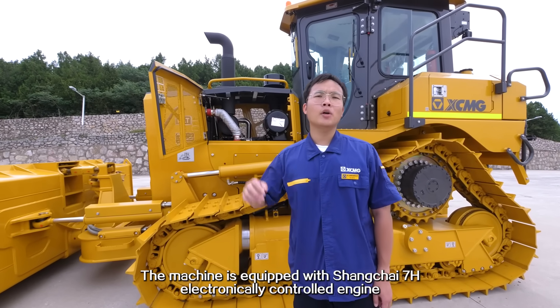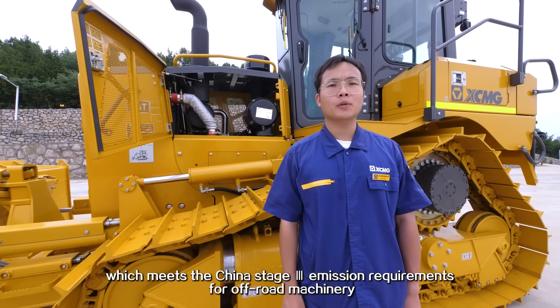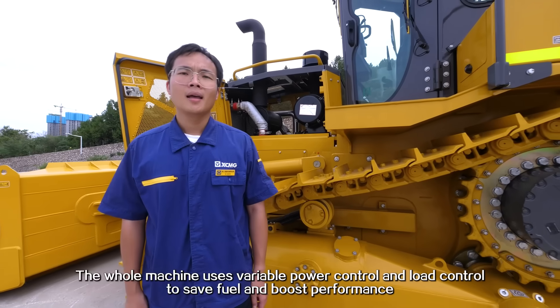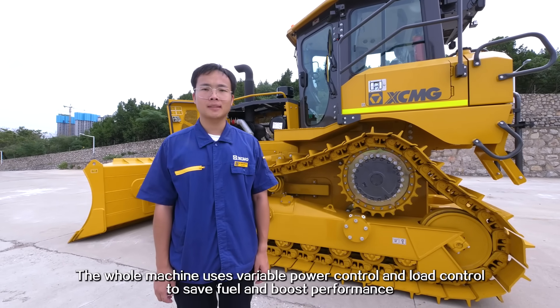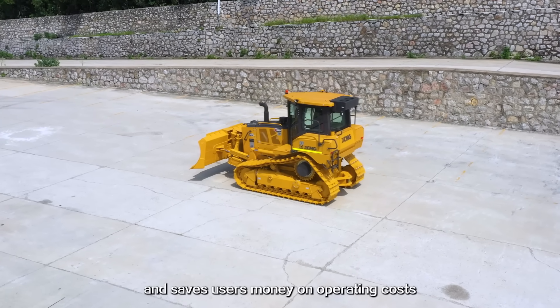The machine is equipped with the Shanghai 7H electronic control engine, which meets the China Stage 3 emission requirements for off-road machinery. It is powerful, fuel-efficient and energy-saving. The whole machine uses variable power control and load control to save fuel and boost performance. It makes construction more efficient, cuts fuel use and saves users money on operating costs.